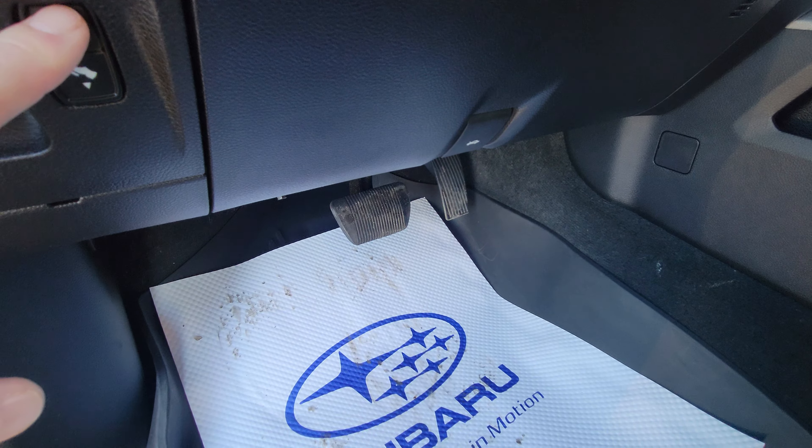Map back pockets on the backs of both front seats and tons of storage in the door cards. Power window controls, soft touch armrest for the passengers, and if you need it, you can also turn on the child lock.